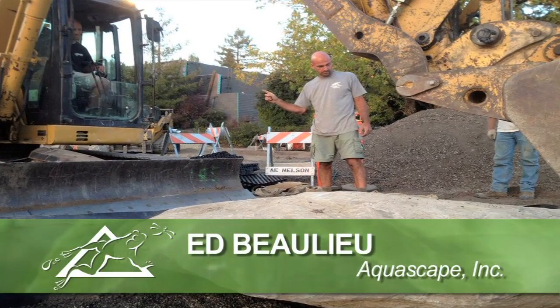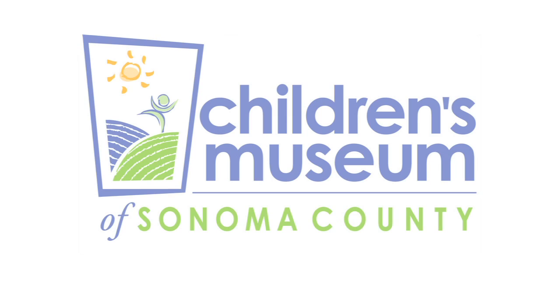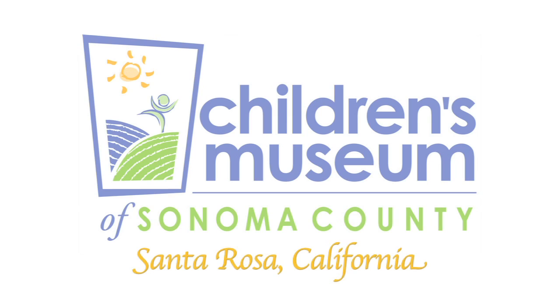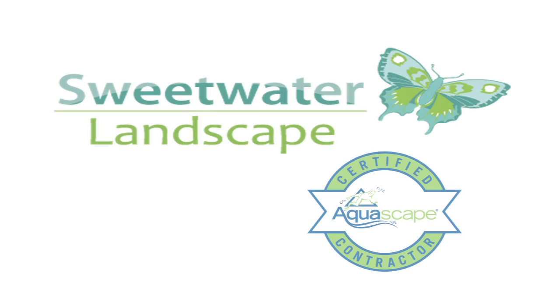Hey, Ed Ballou here with another Aquascape Project Showcase featuring the Children's Museum of Sonoma County and the beautiful city of Santa Rosa, California. This project started over a year ago on a lead from Dan and Michelle of Sweetwater Landscapes, one of our local certified Aquascape contractors.